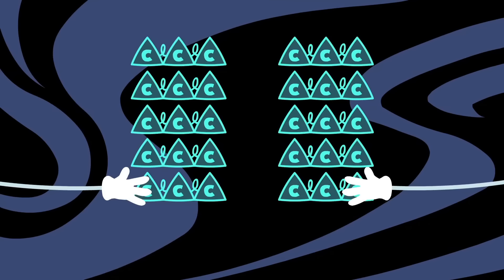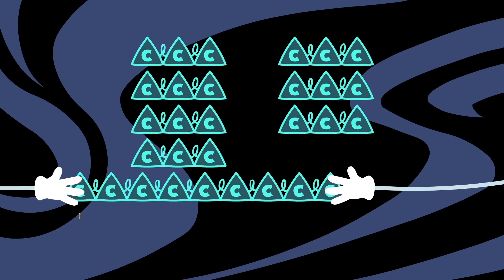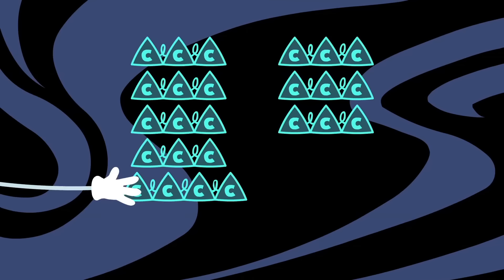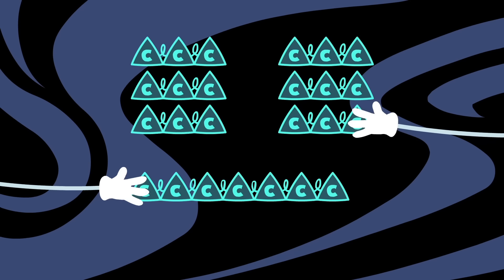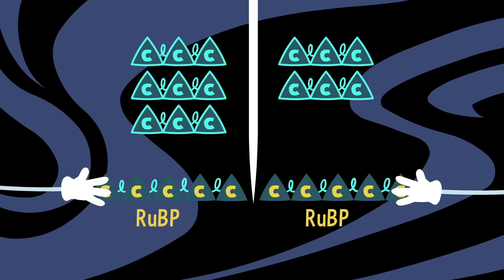Now, a molecular mix and match occurs. Two of the G3Ps are welded together, forming a six-carbon sequence. By adding a third G3P, a nine-carbon chain is built. The first RuBP, made up of five carbons, is cast from this, leaving four carbons behind. Those are soldered to a fourth G3P molecule, making a seven-carbon chain. Added to a fifth G3P molecule, a ten-carbon chain is created — enough now to craft two more RuBPs.